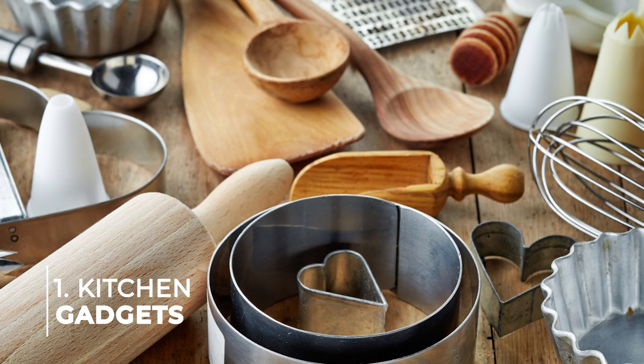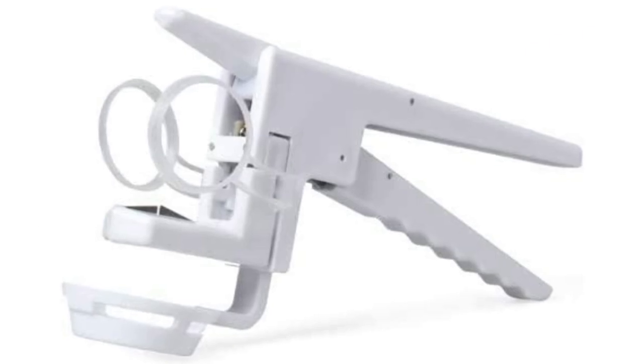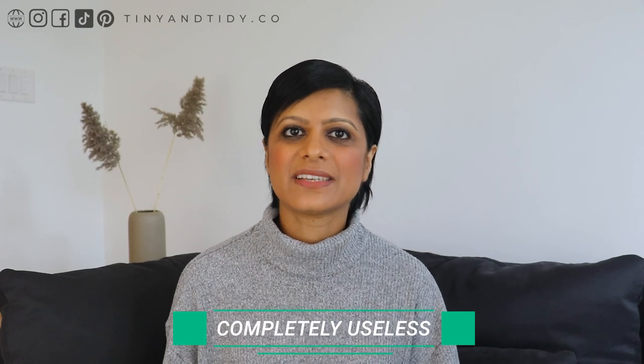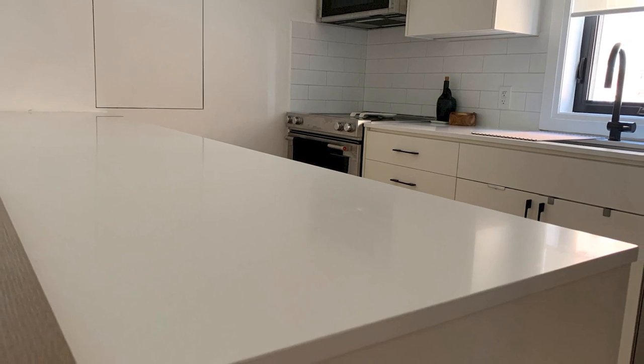Number one is kitchen gadgets. I did a major declutter of my kitchen years ago and got rid of all these single-taskers like a melon baller or an egg cracker. I had a gadget to help me crack an egg — completely useless, and it's now gone. Now I only buy and keep items in my kitchen that serve multiple purposes and ones that I use a lot. If it's not getting used, it gets donated.